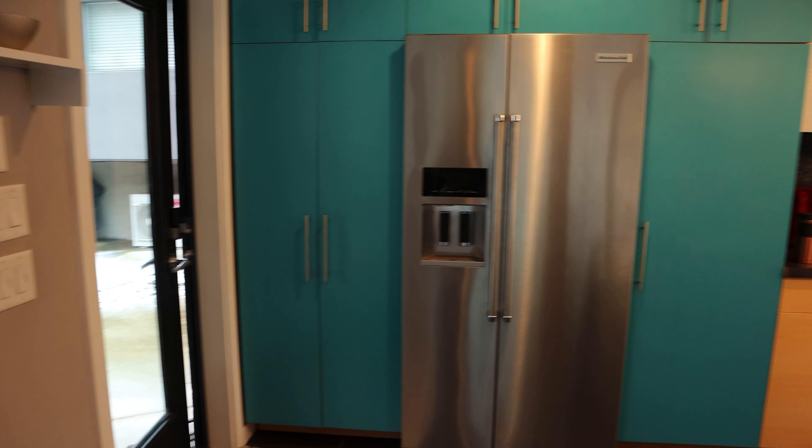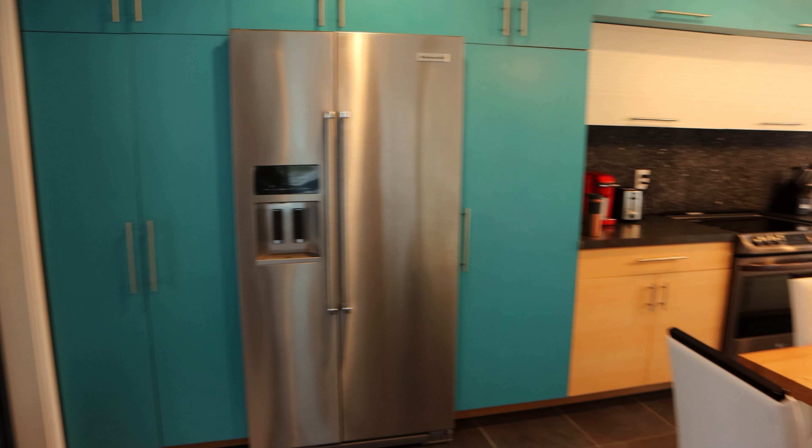Immediately, as soon as you enter the house, you're going to be greeted with a stainless steel fridge, which is stocked with whatever you decide to bring for your stay.